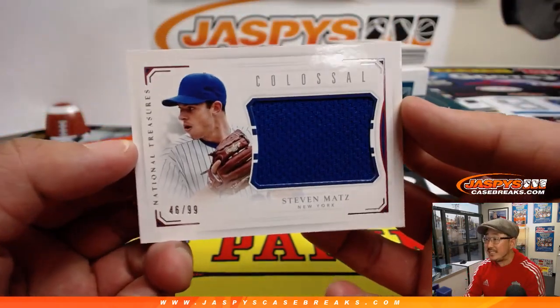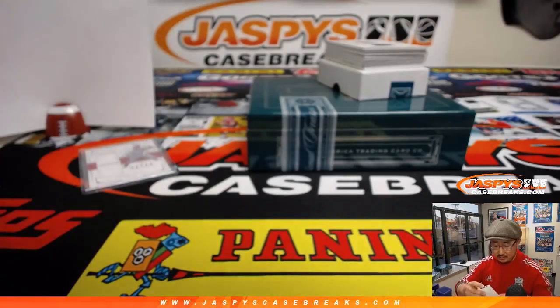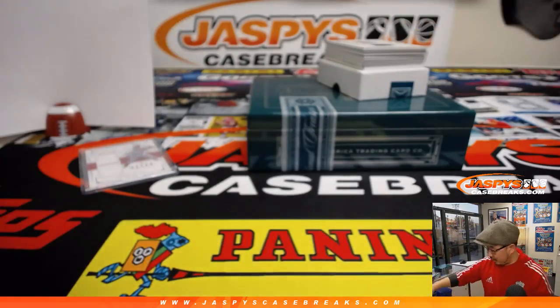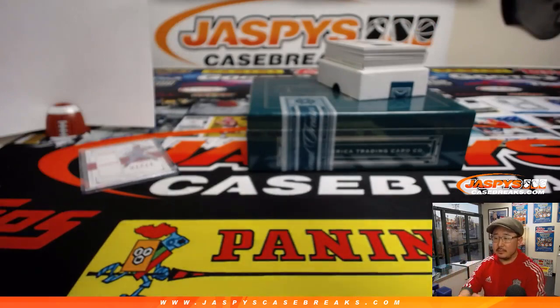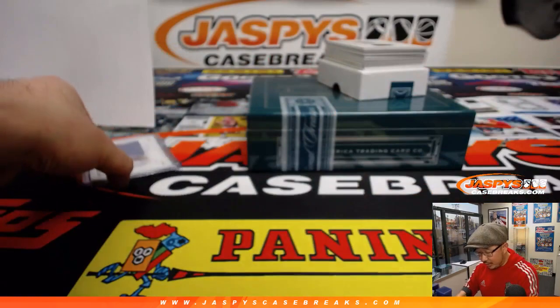We got 46 out of 99 — Steven Matz for the Mets. That goes to Frank Hiller. Hiller on the board. Game-worn material in there as well.